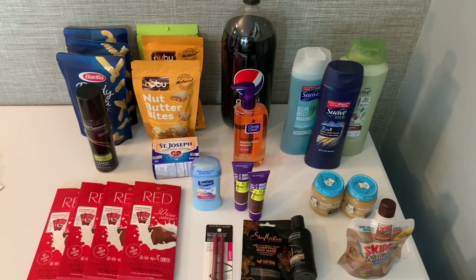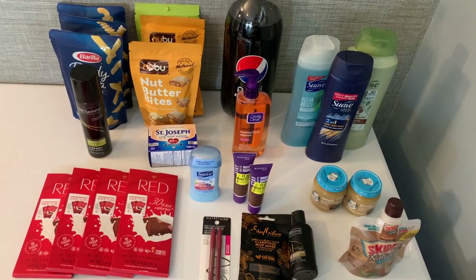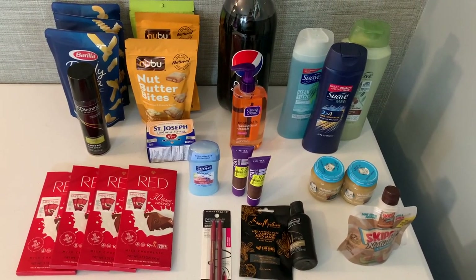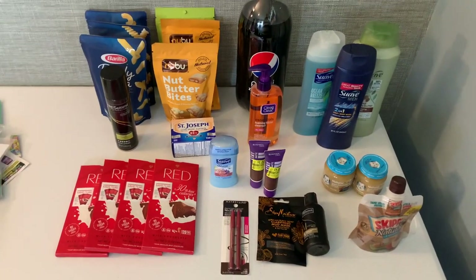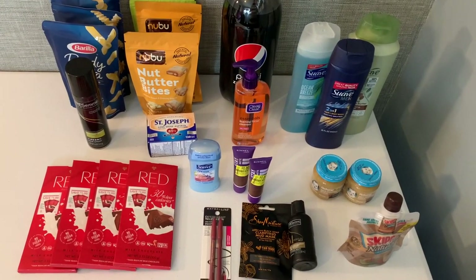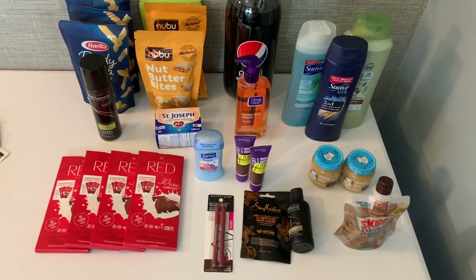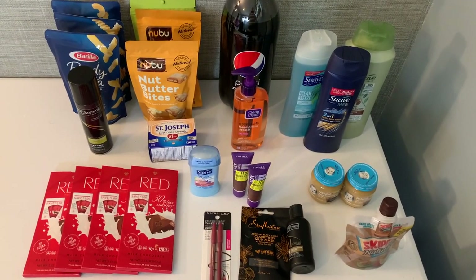Hi everyone and welcome to Ohio Valley Couponer. I'm here with a small but mighty moneymaker — this was a nice moneymaker weekend warrior couponing haul over at Walmart. I just focused on Walmart and I just wasn't feeling going to Kroger because honestly I feel like I've tapped out on most of the rebates at Kroger this week.